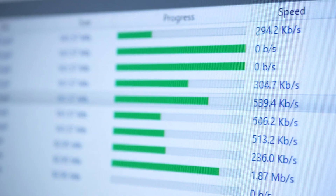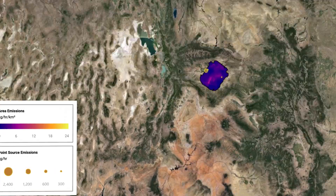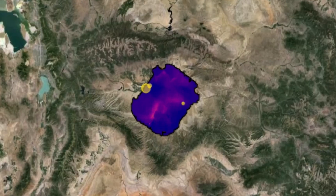MethaneSat has successfully passed each test so far, and has already started collecting initial data. The images we're getting are crisp and clear — an exciting milestone that brings us closer to a methane revolution.